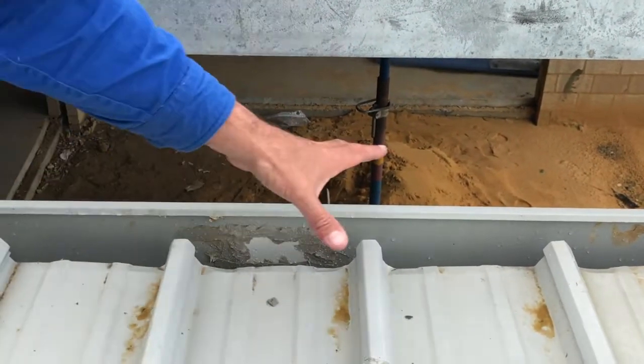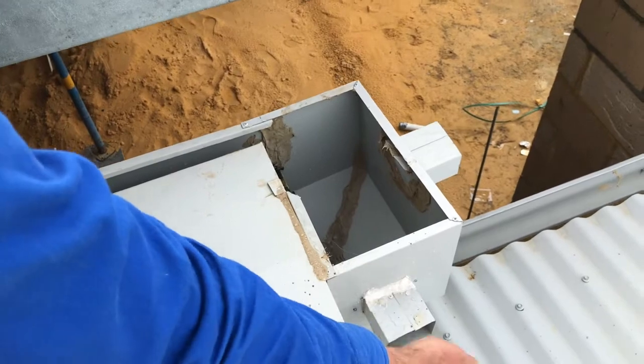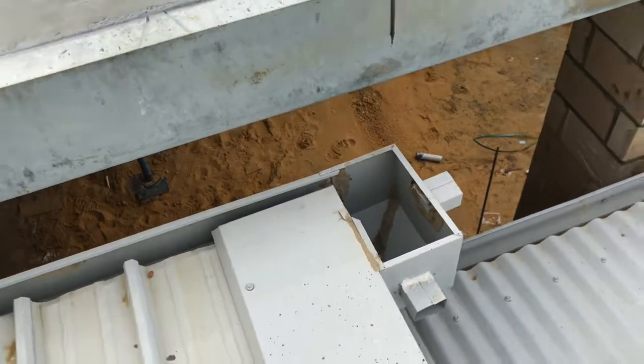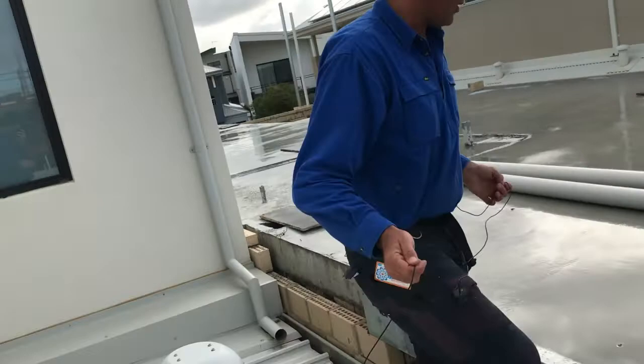This whole gutter goes into this rain head here. If it ever gets too full, I've put another pop on the side so it will flood out this way into the courtyard. The reason this seems like more than a gutter should need to handle — come up here and I'll show you what I'm talking about.